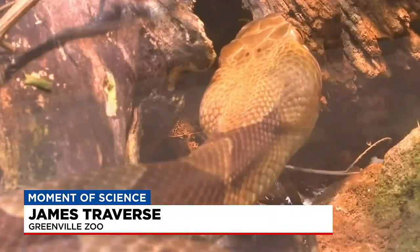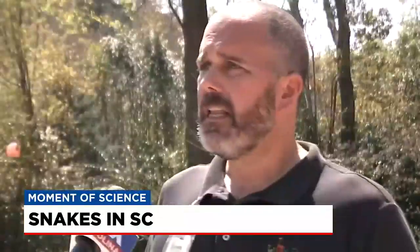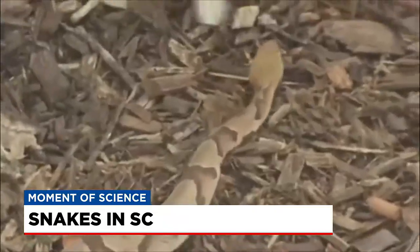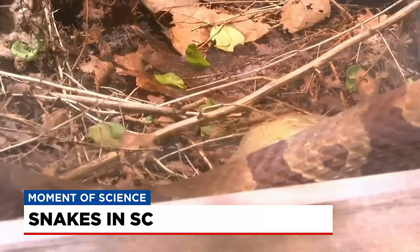In South Carolina, we do have a couple dangerous species, and right here in Greenville County, we do have to look out for copperheads as well as timber rattlesnakes. Copperheads are about 3 to 4 feet long with a combination of brown, red, and yellow for their coloring. Think about the colors of the leaves on the ground in the fall — those are the colors that are on a copperhead.